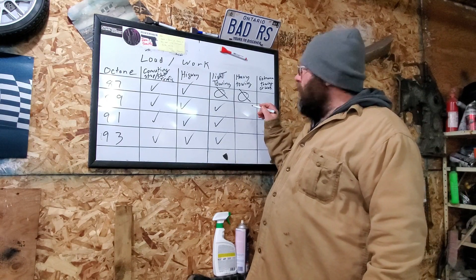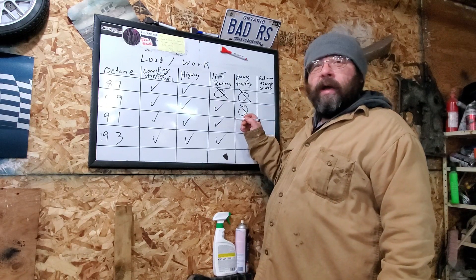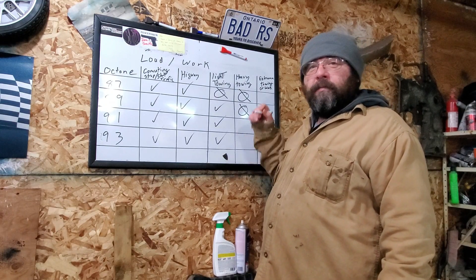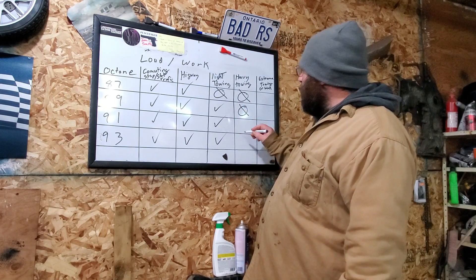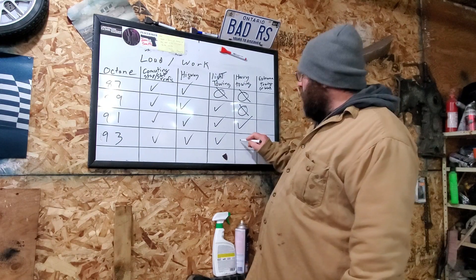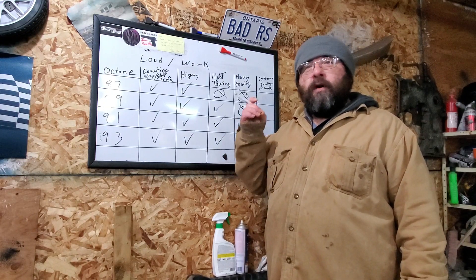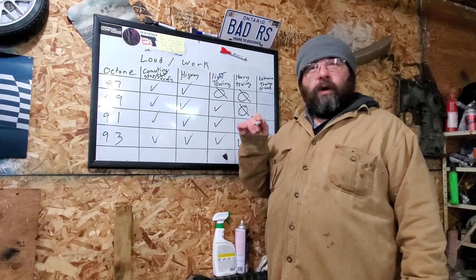For 89 octane and heavy towing, it will do the job, but I'm going to give it a do-not-apply. Because if you're spending the extra money, buy the 91 octane. In all honesty, I pass the mid-grade pump — it's either premium or regular for my needs. 91 octane is a definite for heavy towing; it will do the work. 93 is even better — it will do more work, give you more power, be more fuel efficient, and you'll have more power going up hills. It will just work better.